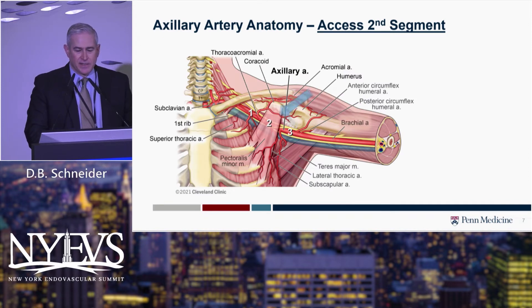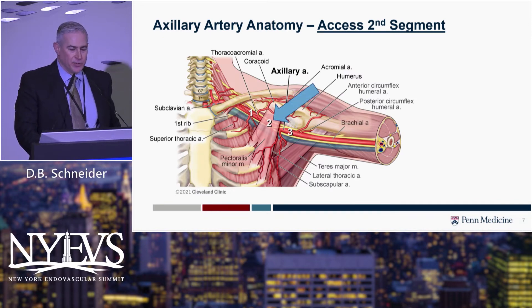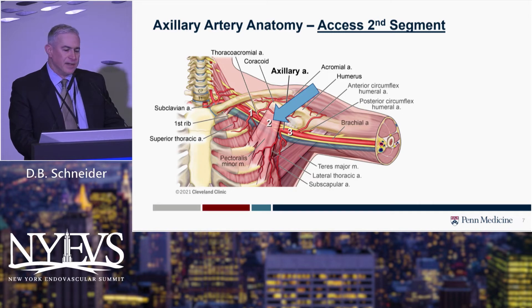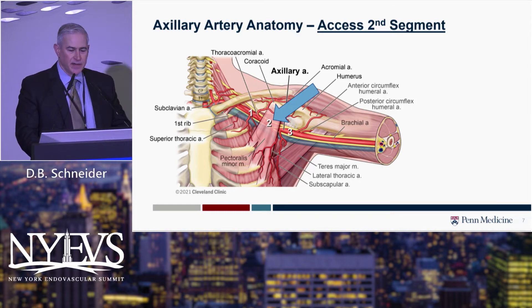We've adopted accessing the artery in the second portion of the axillary artery, puncturing through the pec minor muscle. In this area, it's pretty easy to find a spot that's free of any brachial plexus elements anteriorly. And importantly, this is a location where you can compress manually for hemostasis, compressing the artery against the second rib.